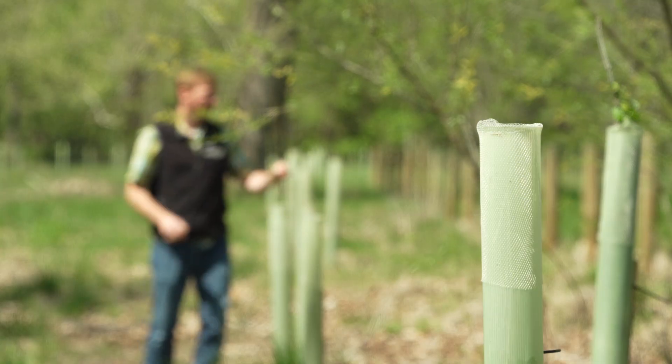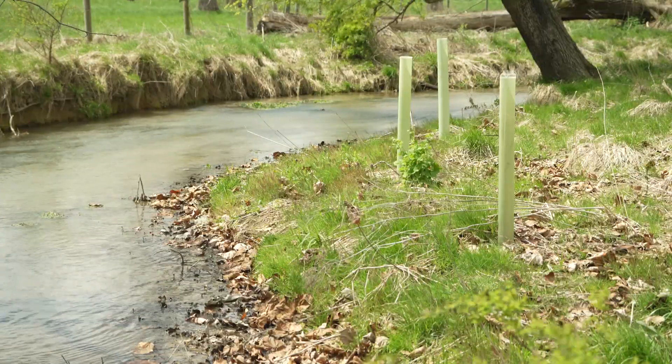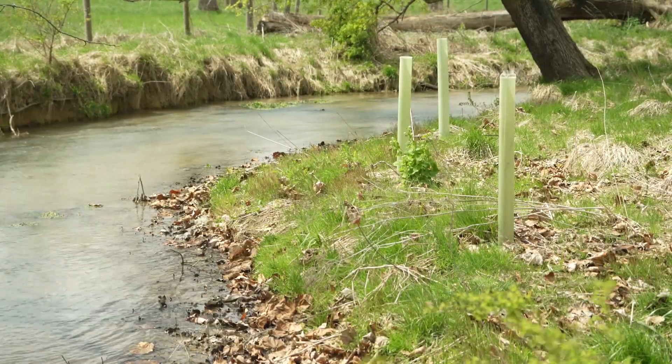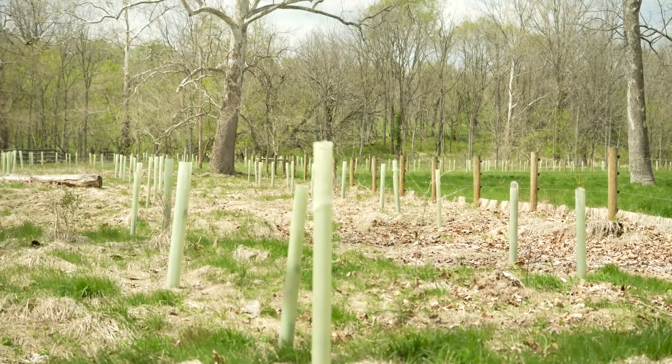The livestock are kept out of the area along the stream corridor and many native trees are planted. Up to 20 trees were planted — both hard and soft mast — so he has nut-producing trees and trees that produce fruit.